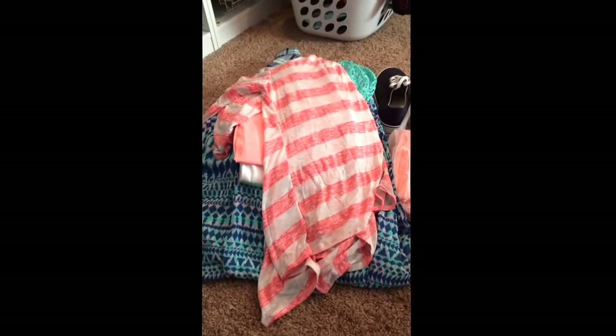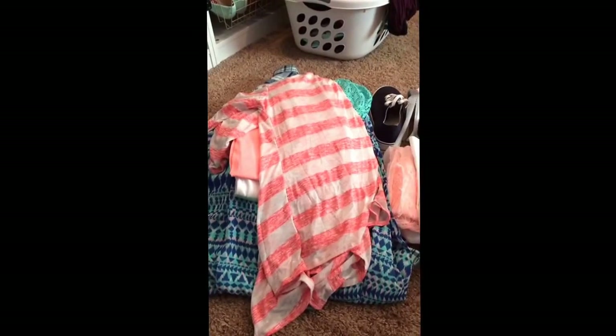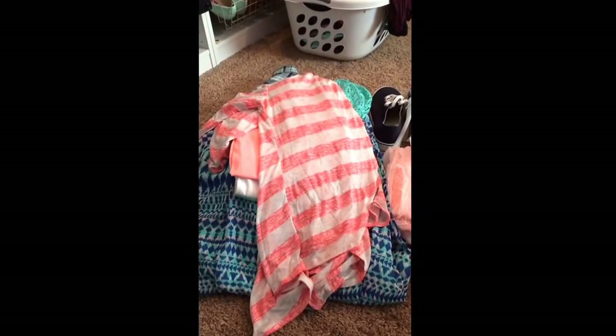Hello! I'm going to try to do this one-handed. It's probably not going to turn out that great. But anyways, this is a clothing haul.